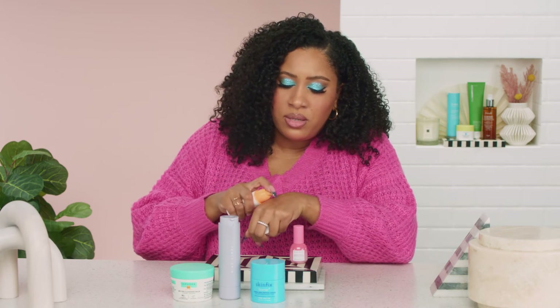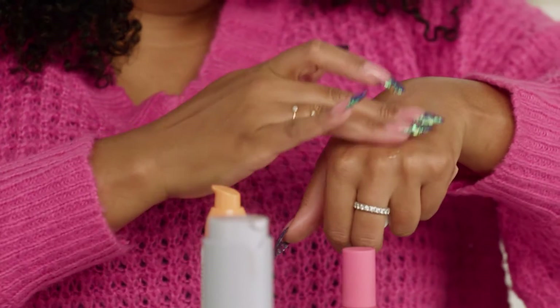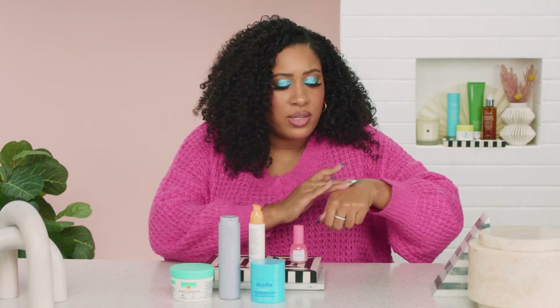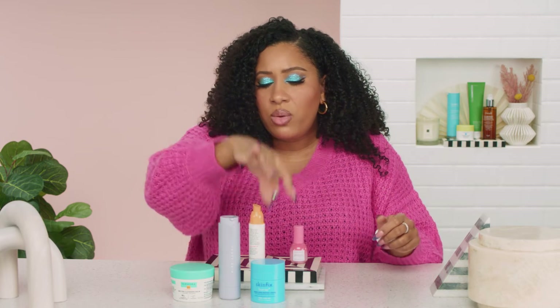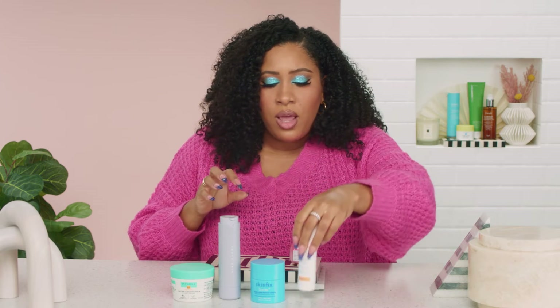This is a nice lightweight serum — the 10% Waterless Vitamin C. Whether you have oilier or drier skin, you're going to enjoy the texture. Vitamin C is something you wear during the day. I would start gradually with it to get used to it, and you can top it with your moisturizer. That's something you can incorporate when you really start to see a change in your skin.